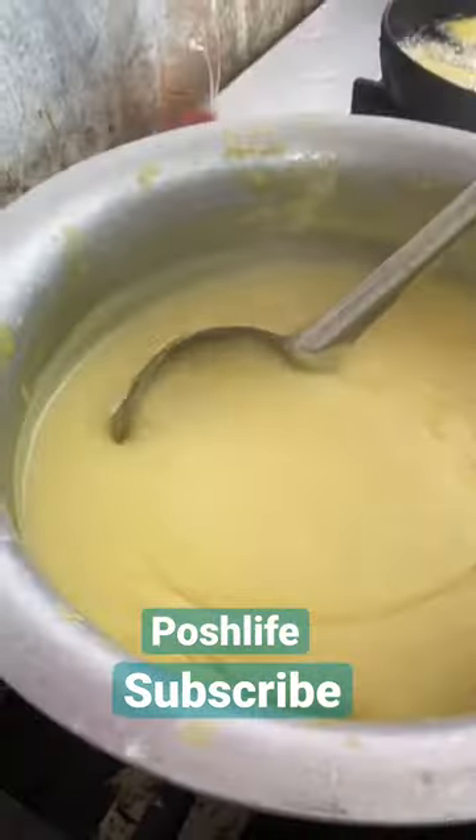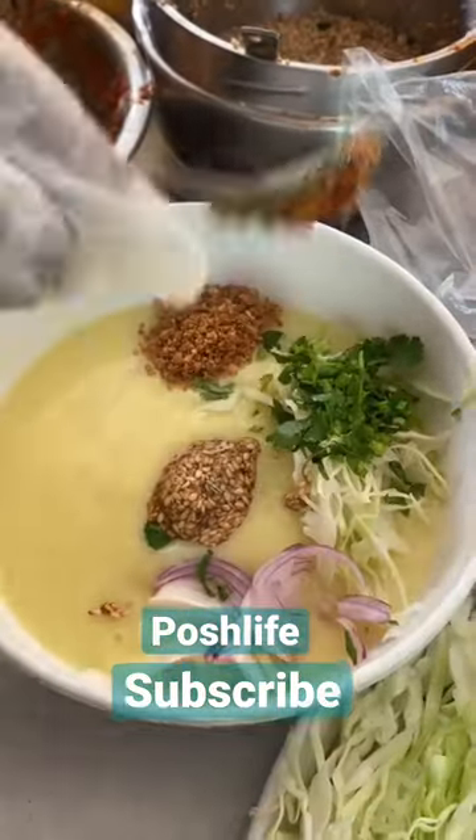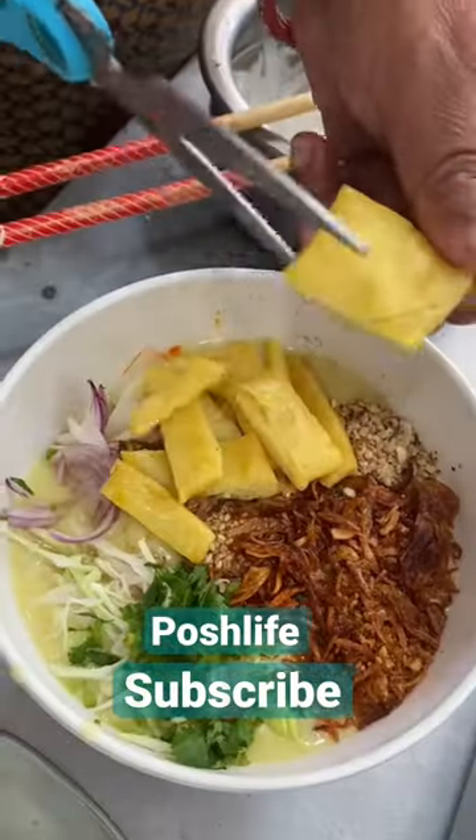In the rice noodles, we have a creamy soup, tofu, veggies, til, lasun, chili oil, all the food, fish sauce, tofu, and chicken toppings.